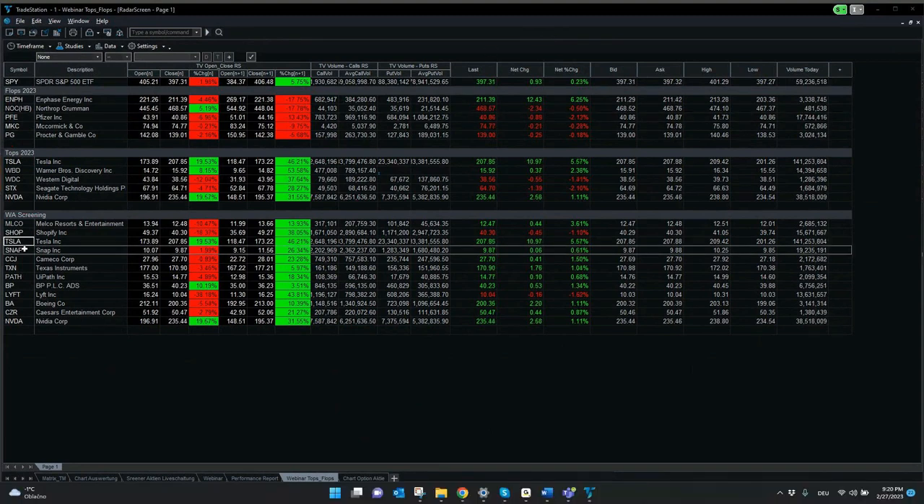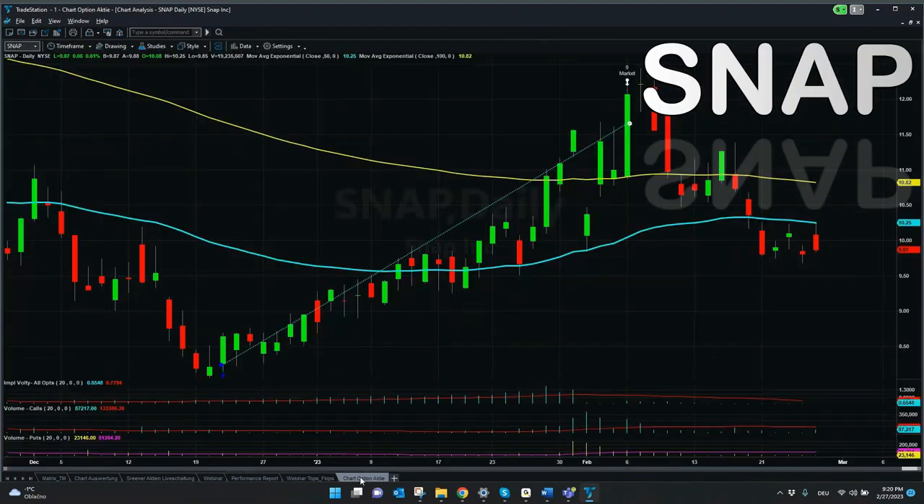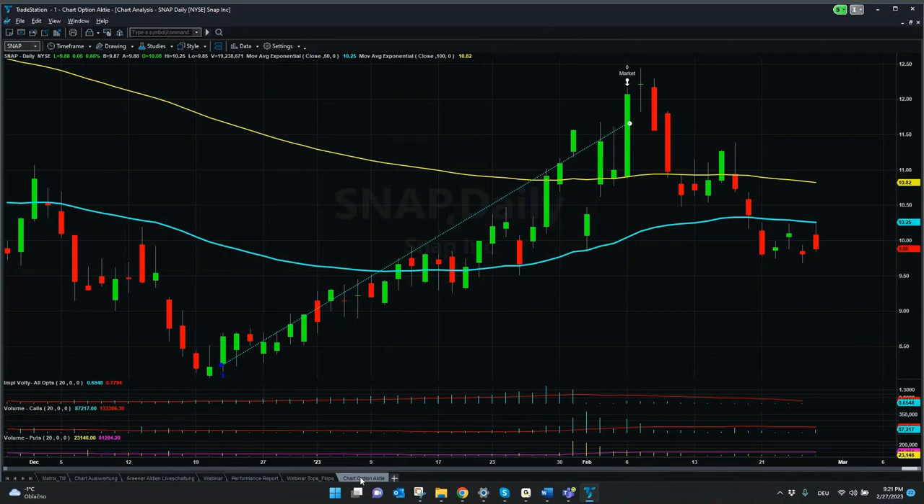Snapchat was also quite an interesting stock — performance-wise, the best of all our investments. We almost reached the maximum: 25% is what we took as performance. It was also one of the stocks from our WhatsApp community.